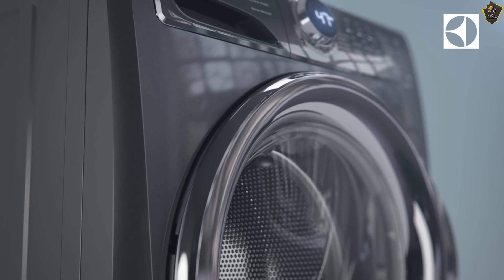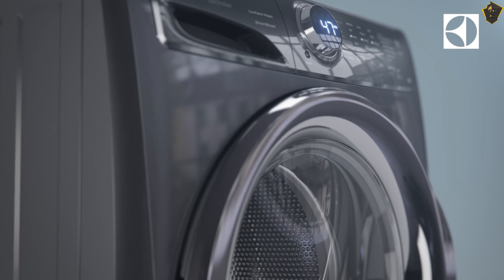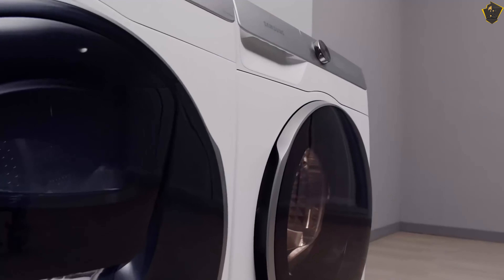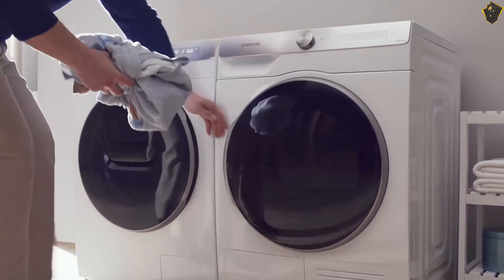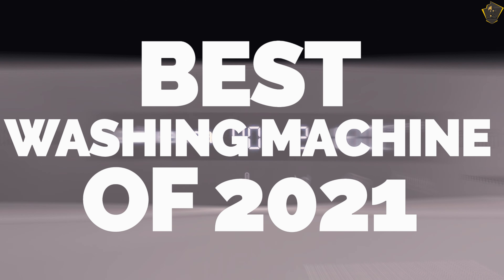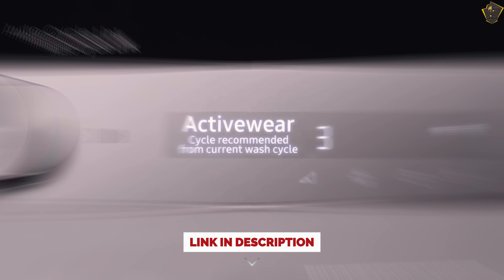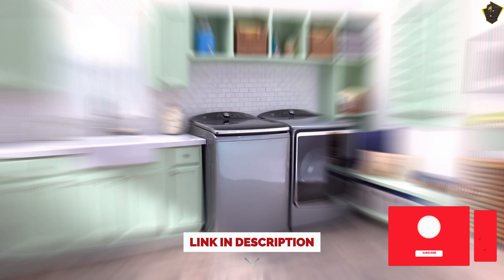A washing machine is a major investment in your home and lifestyle. It can have a big impact on your laundry routine and make this chore simpler and faster. But knowing which machine is right for you can be tricky. That's why in this video we are going to talk about the best washing machines available in the market in 2021. If you want to see the prices of the products, you can check out the links in the description down below.